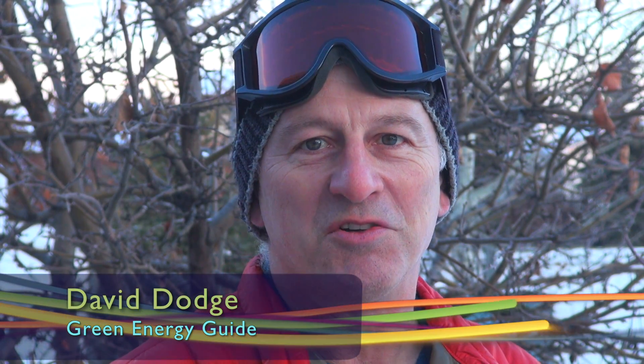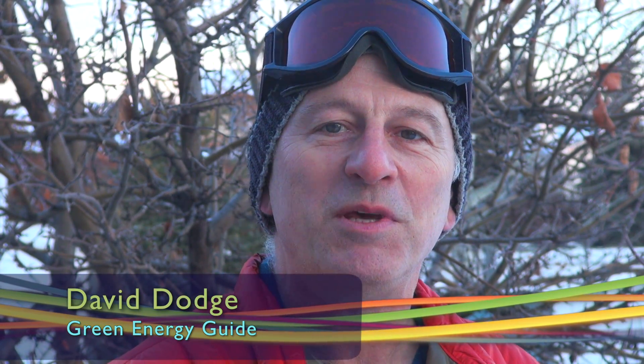Hi, I'm David Dodge. Welcome to Green Energy Futures. This week we head off to BC's famous Whistler Blackcomb Mountains.